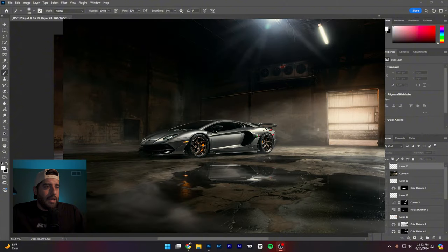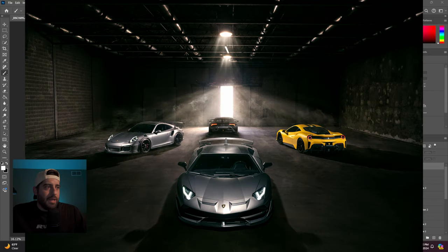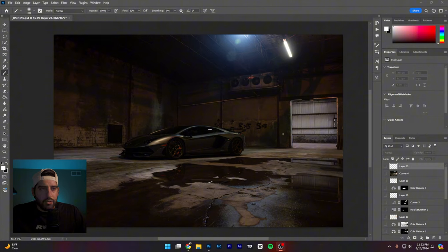Let me post up a couple images from the set for anybody who hasn't seen it. This is by far one of my favorite shoots — I absolutely love shooting in abandoned warehouses, getting that beauty and the beast contrast: the beautiful, expensive car with the abandoned grungy dungeon style. I really like that theme and keep hitting it when I can find the location. The downside to working indoors is that if you want a remarkable photo, you have to build the entire scene up.